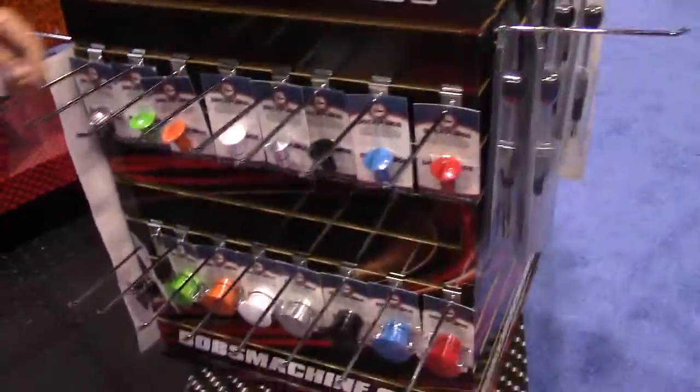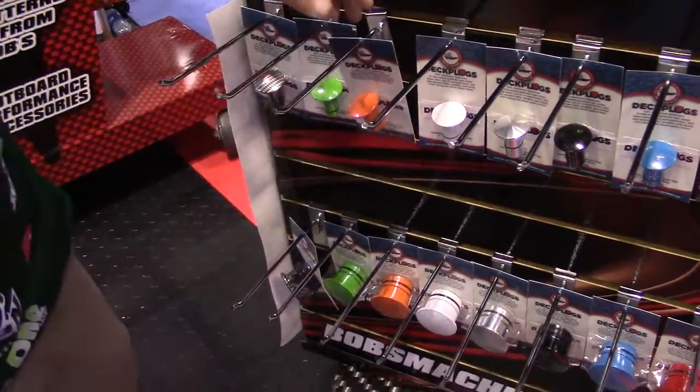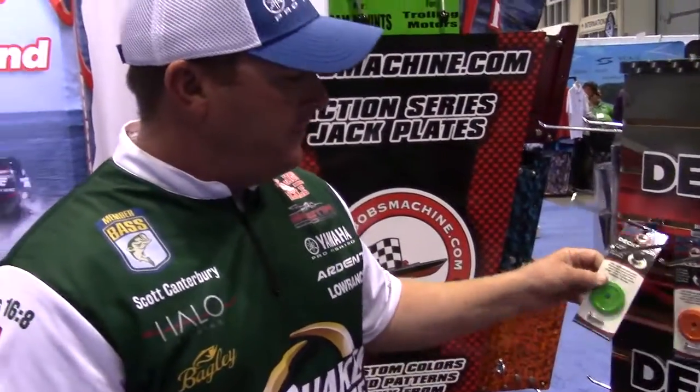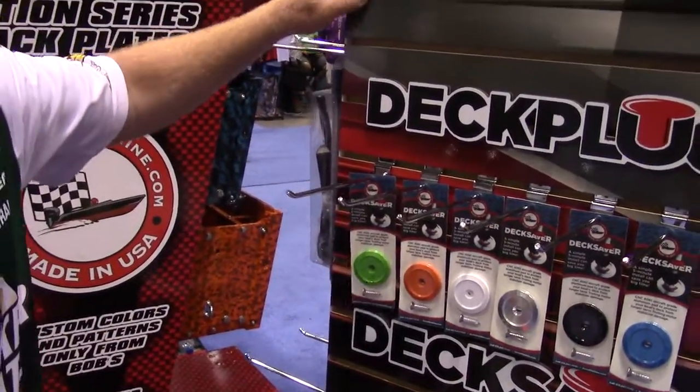You got all kinds of accessories. You got plugs to plug your seat holes in the boat, keep anything from going down in those holes — little plastic pieces. Got the deck savers where your trolling motor stop hits the carpet, to save your carpet.